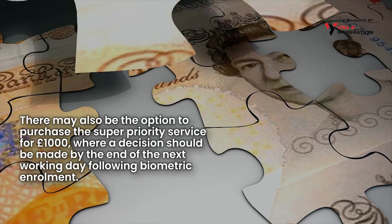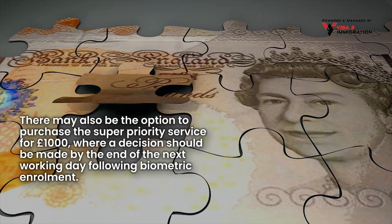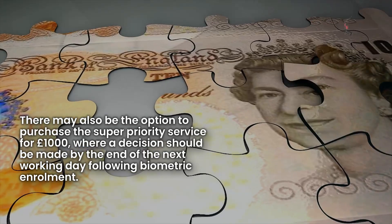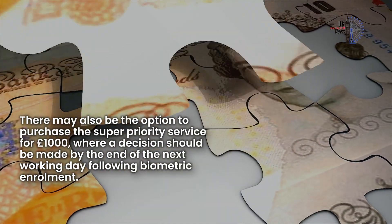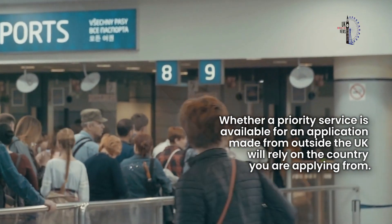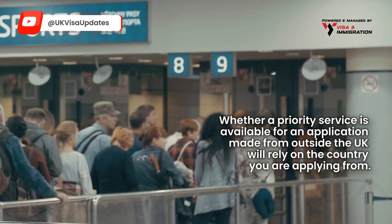There may also be the option to purchase the super priority service for £1,000, where a decision should be made by the end of the next working day following biometric enrolment. Whether a priority service is available for an application made from outside the UK will depend on the country you are applying from.